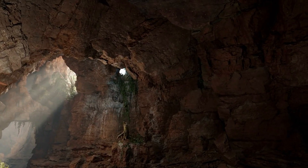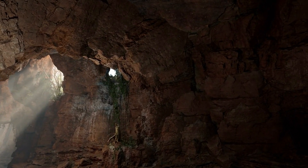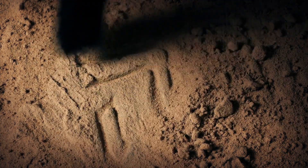What other secrets lie beneath, waiting to be unearthed and acknowledged? The journey into the cracks of history continues.